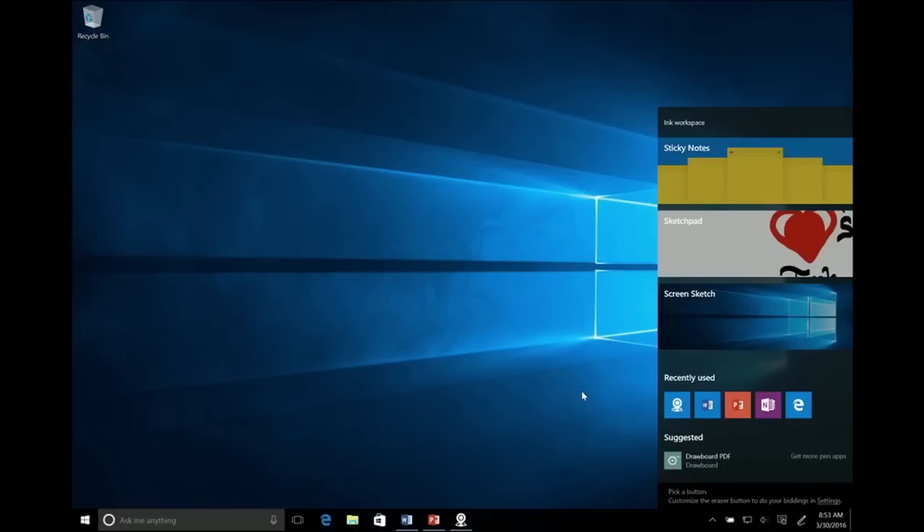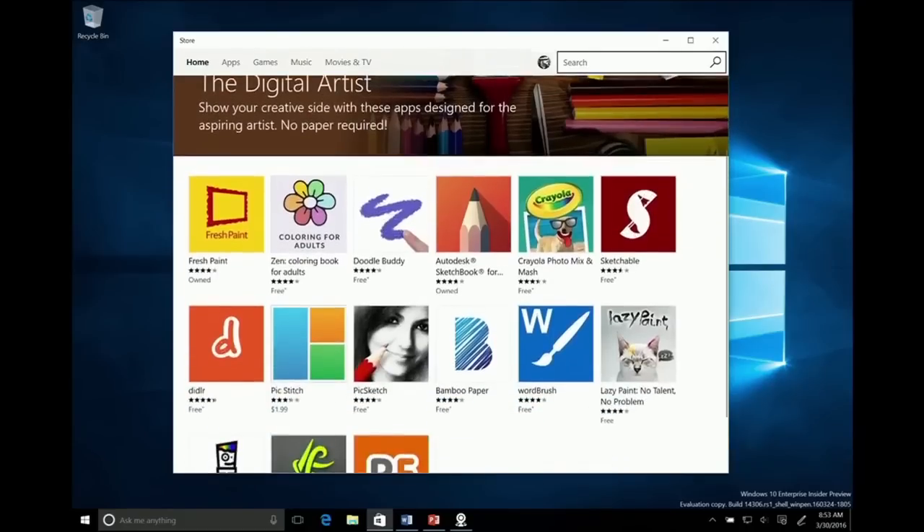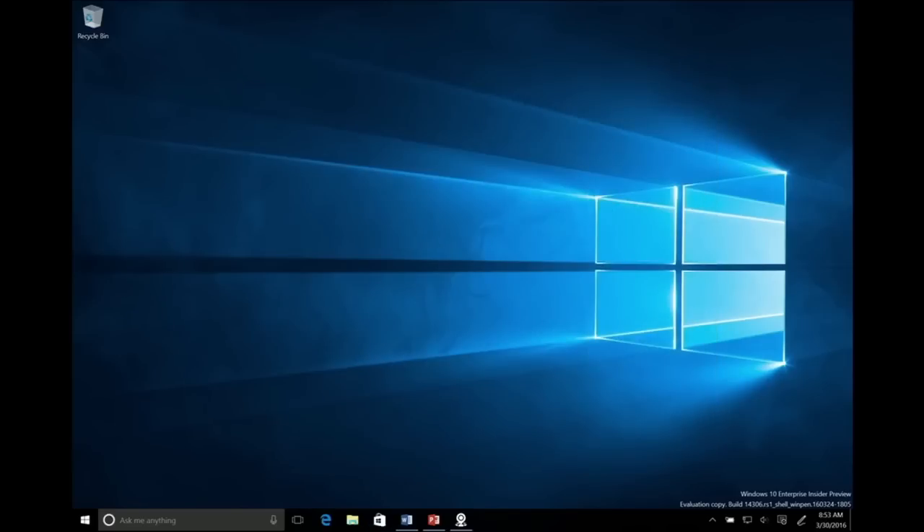Another thing I want to call out — this right here, suggested apps. This is one place where if I touch this, I'm going to go to a dedicated section of the store that just has amazing apps to support pen. So we're going to light that up for folks. They're going to know what to do with the pen. We're putting it right front and center.